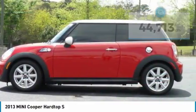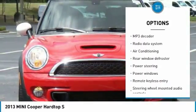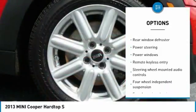Here are some of this vehicle's great options: traction control, leather wrapped steering wheel, air conditioning, dual airbags, and power steering.